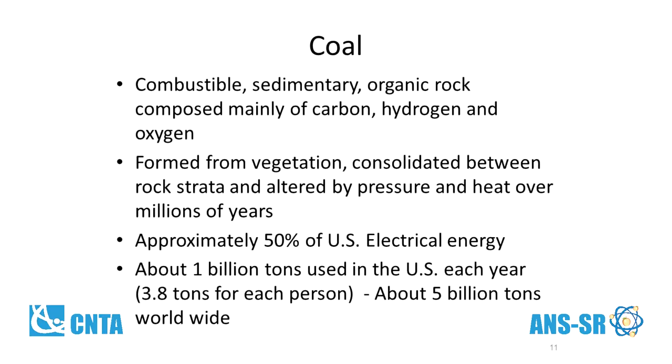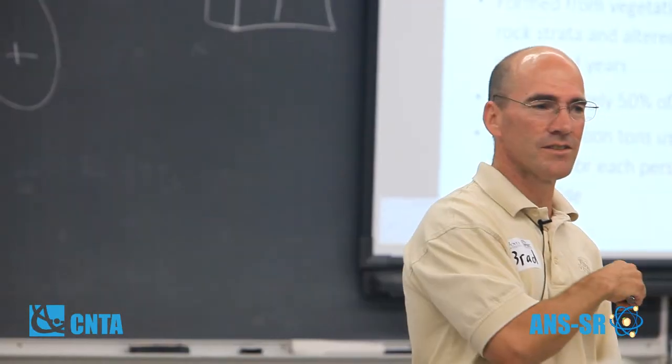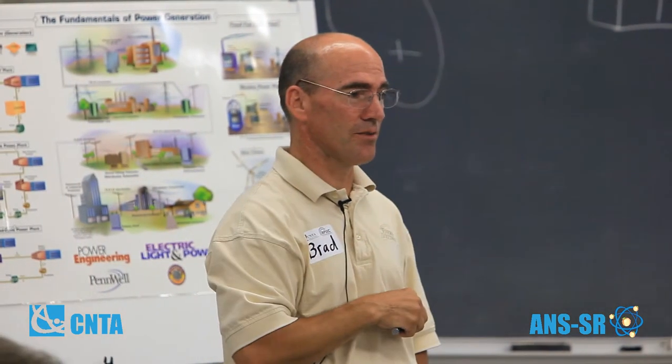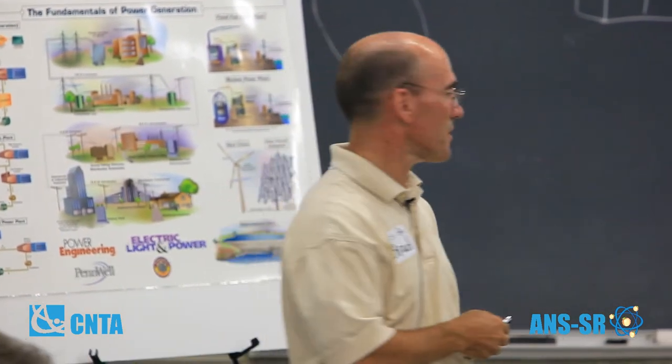How much do you think in South Carolina is provided by coal? It's about 25%. Where do we get most of our energy in South Carolina from? Nuclear — it's over 50%.